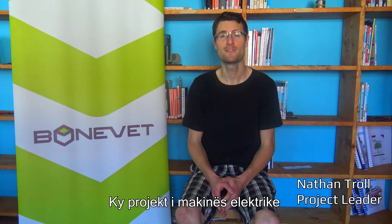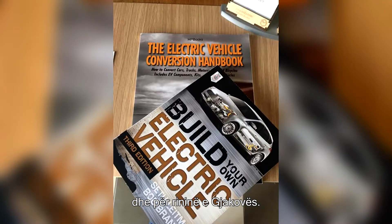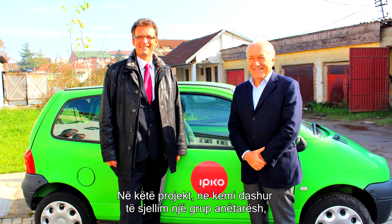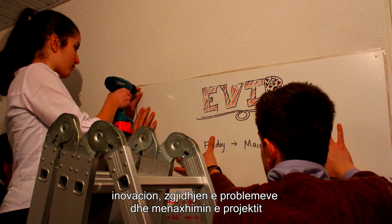This electric vehicle project has been an awesome opportunity for Bonavet and for youth in Djakova. We wanted in this project to bring a group of makers together for a team project that would teach critical thinking, innovation, and problem solving.